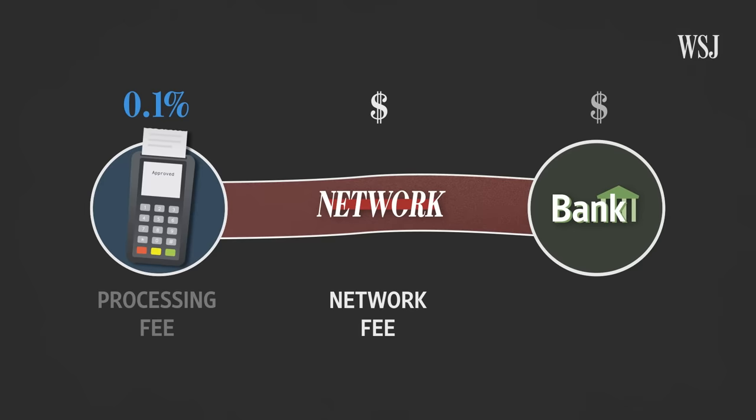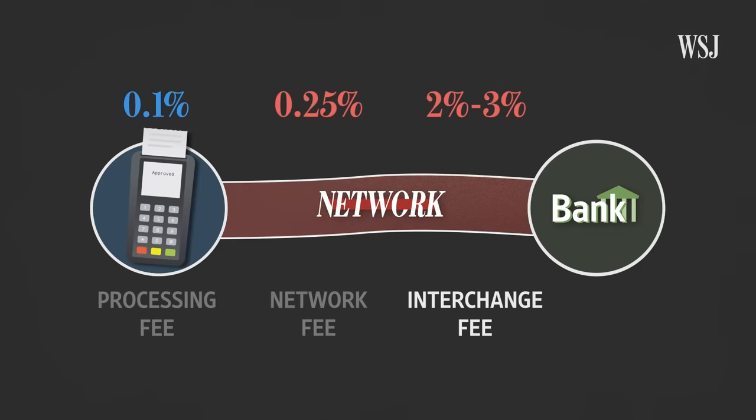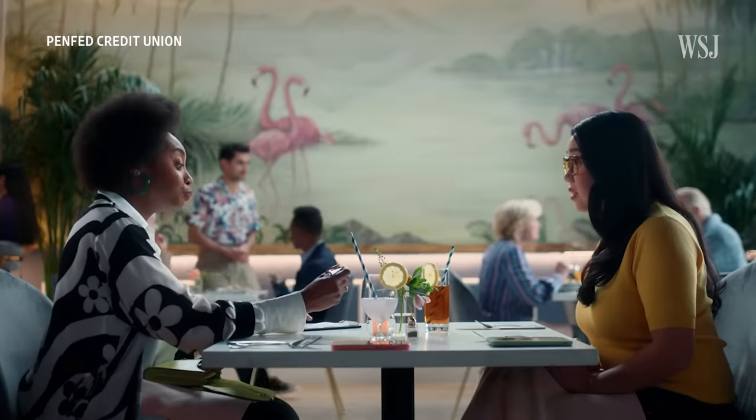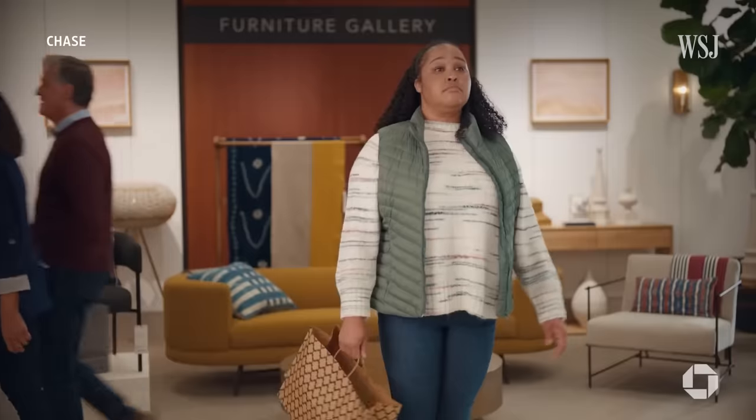Then there's the credit card's network fee, around a quarter of a percent. And the largest fee in the system also happens here — the interchange fee. It's usually around two to three percent. It's set by the card networks, but it's paid to your bank that issued your credit card. That fee helps to fund the rewards that we all get when we use our credit cards.